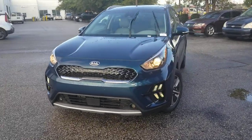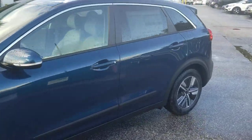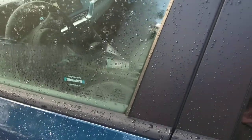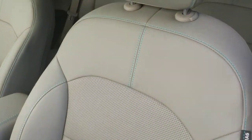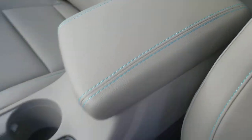Here's your EX Premium Deep Cerulean Niro. It's beautiful inside and out. Take a peek in here — you'll see the light gray with the baby blue stitching, front and back, even on the center armrest.